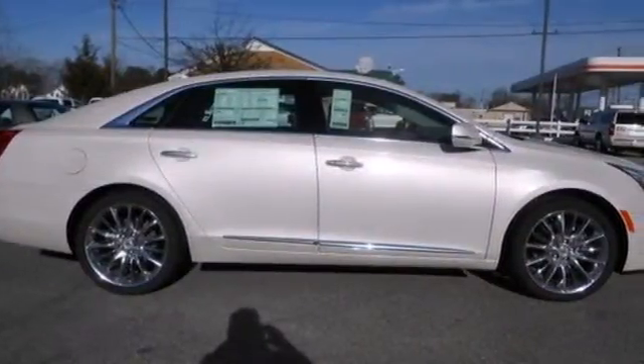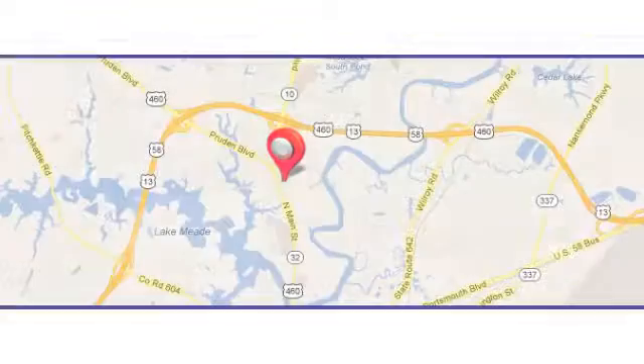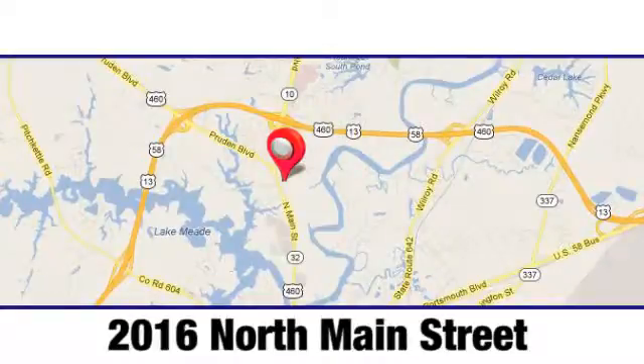Bring it home today. Duke Automotive is the top-rated dealer in the state for a reason. We're conveniently located at 2016 North Main Street in Suffolk, Virginia.